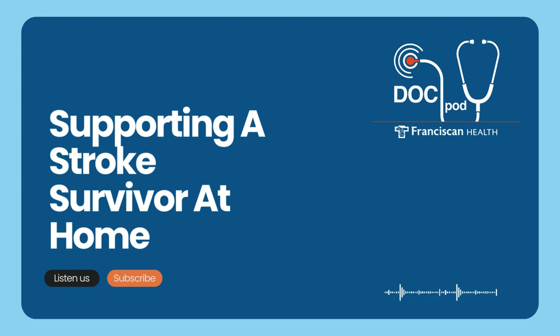Generally speaking, how long will a stroke survivor need assistance at home after being discharged from inpatient rehab? It definitely varies — it truly depends on the severity of the stroke, because some survivors will need more assistance than others.